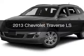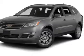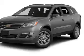This is a used 2013 Chevrolet Traverse. It's powered by front-wheel drive, engine, and an automatic transmission.